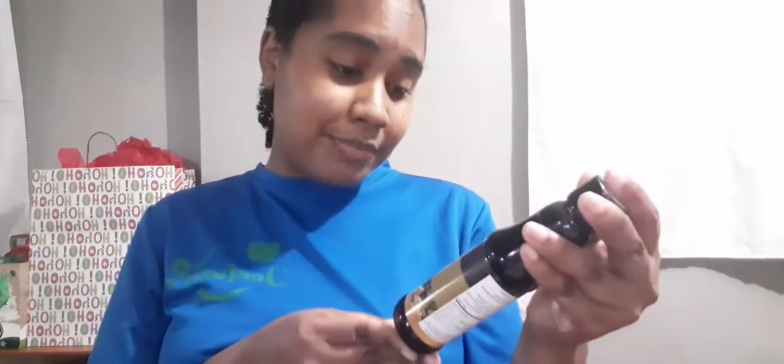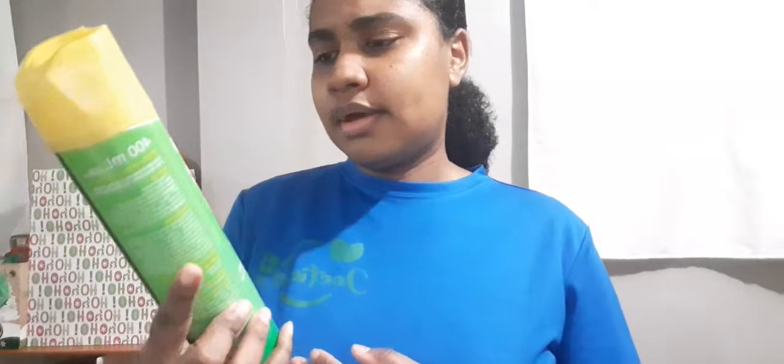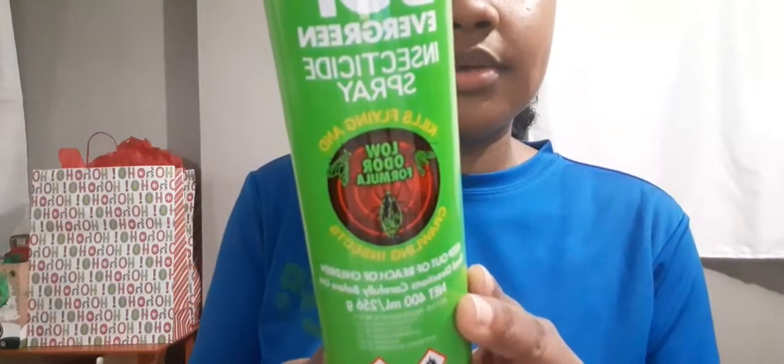And this bottle of the Chonchon brand oyster sauce — first time I saw this one. It's this Pup Evergreen Insecticide Spray. They said it's a low odor formula. Also picked up this bottle of the Quix Bioactive Dishwashing Liquid.